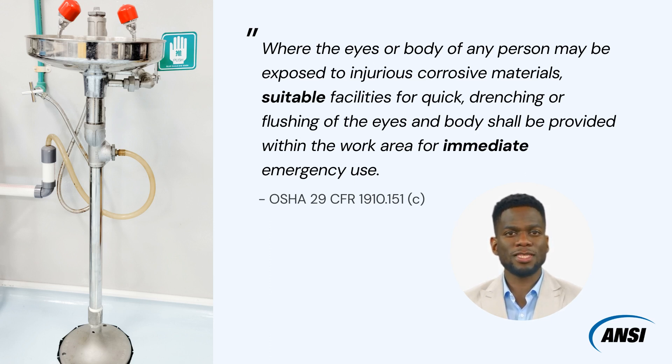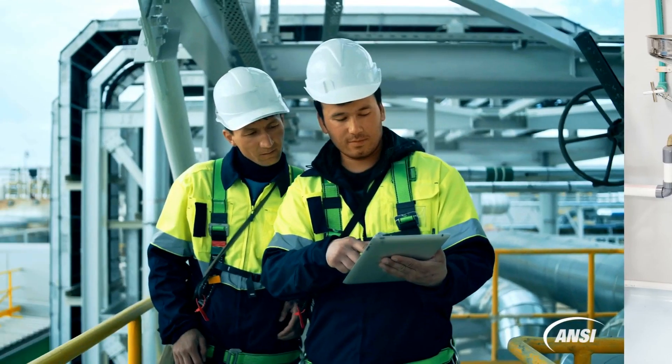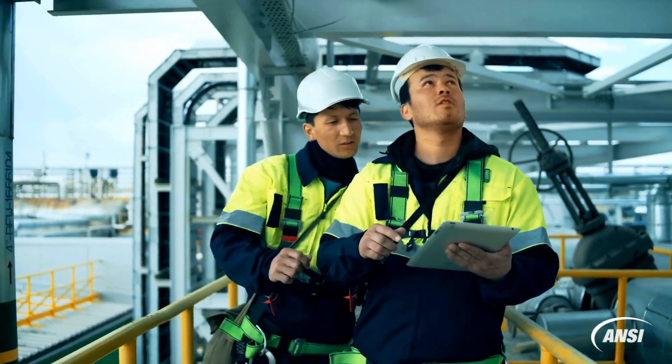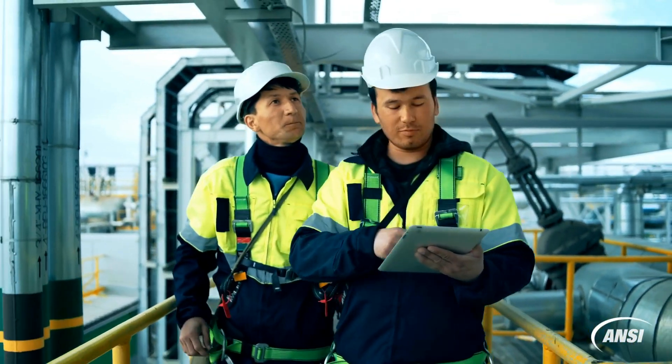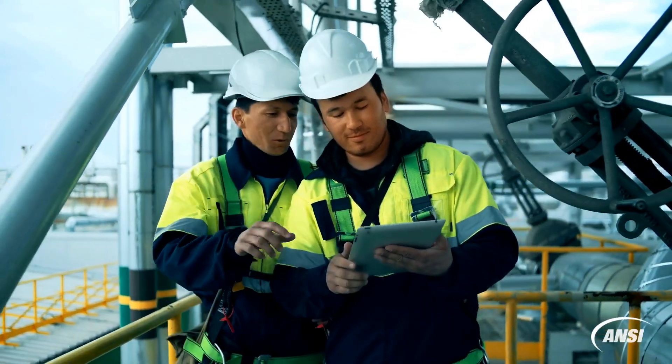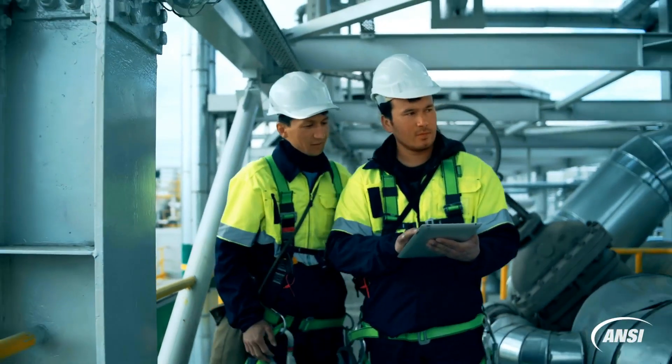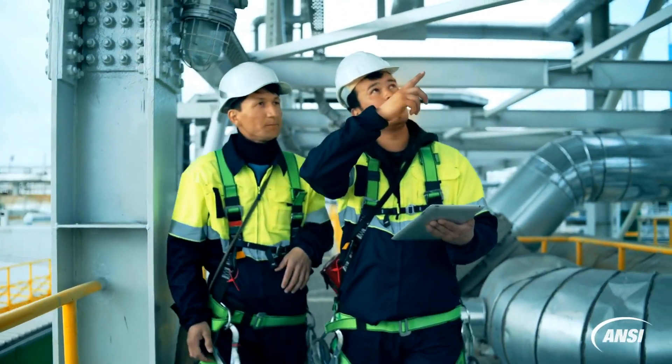Essentially, OSHA 1910.151(c), General Industry Requirements, requires eyewash and shower safety equipment for emergency use where the eyes or body of any employee could be exposed to injurious corrosive materials. For the construction industry, OSHA Standard 1926.50(g) stipulates the same requirement. The inclusion of these OSHA standards across different industry sectors highlights the universal need for safety measures to protect workers from potential chemical injuries.